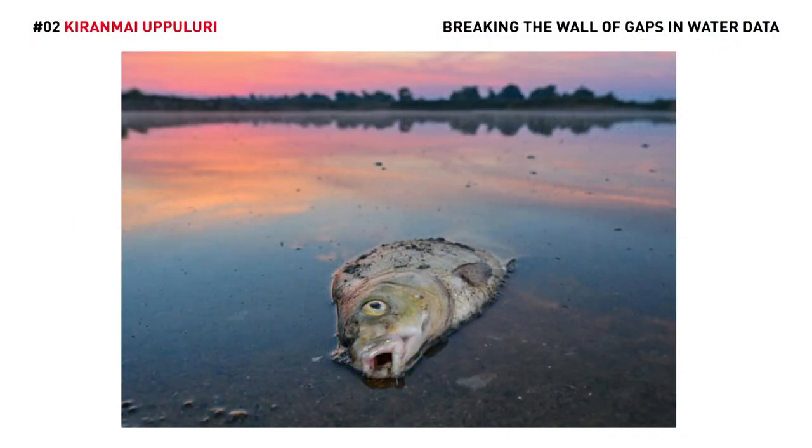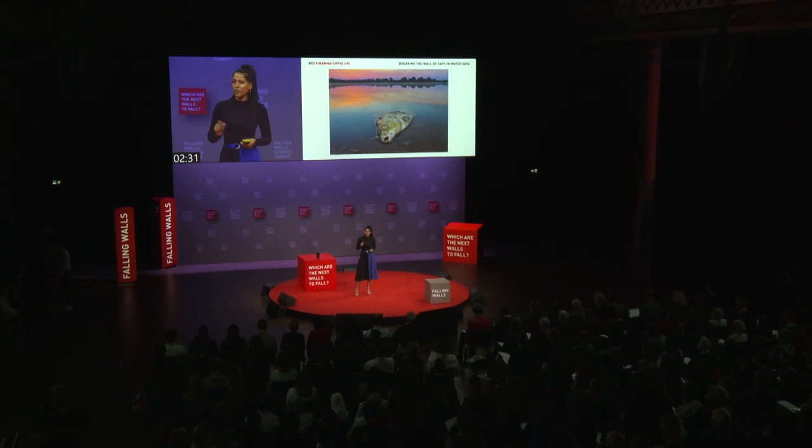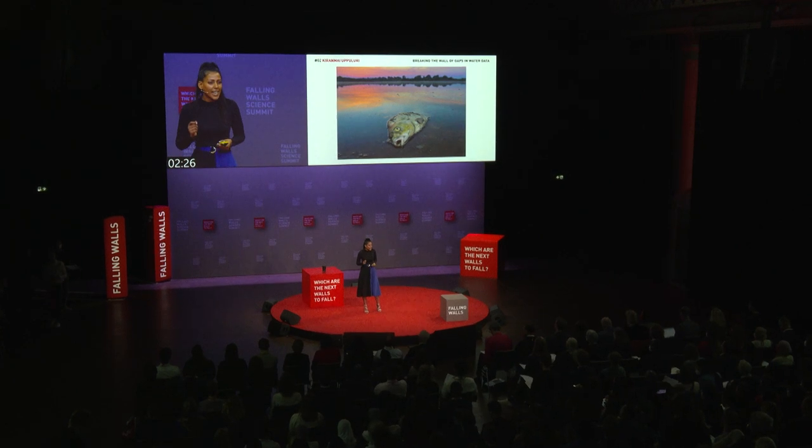A clear problem, however, did appear: the need for faster water quality monitoring. Lack of real-time data is one of the biggest detriments of effective water management. Because the faster we know, the faster we can act.